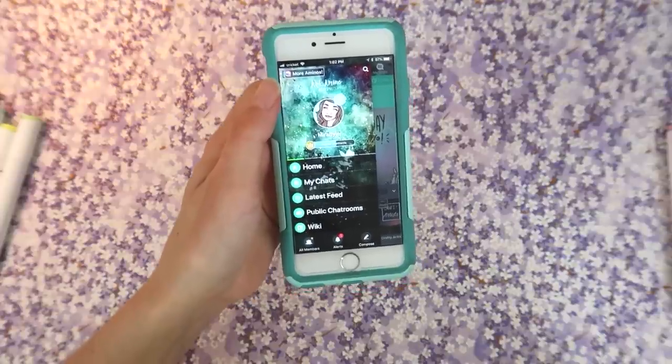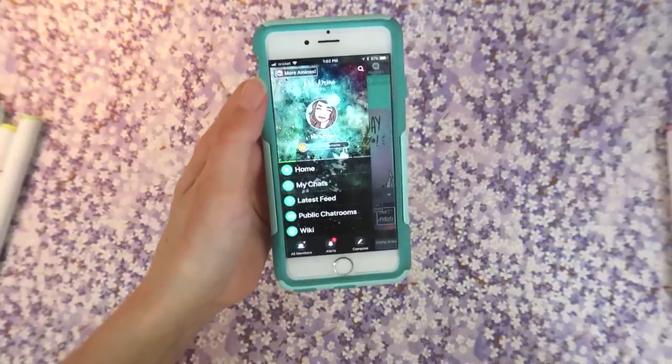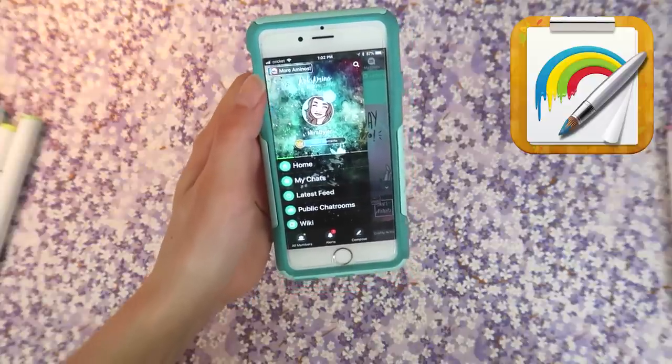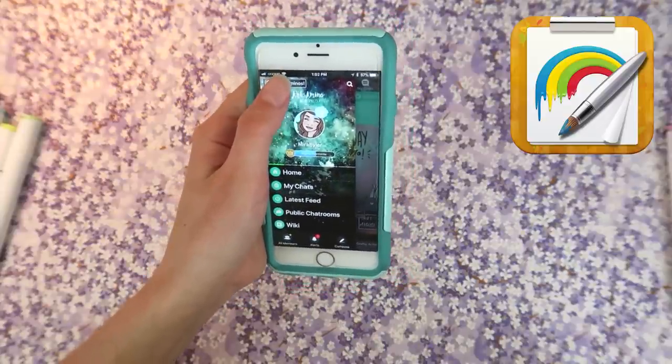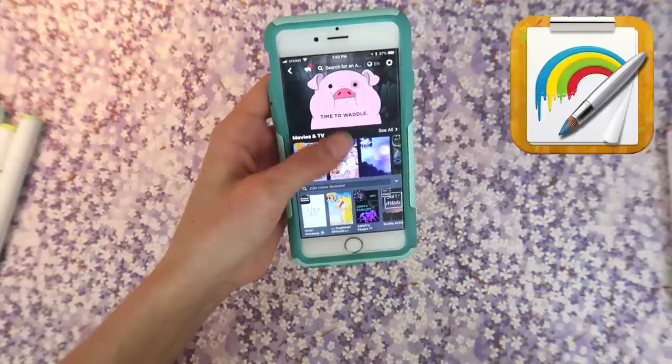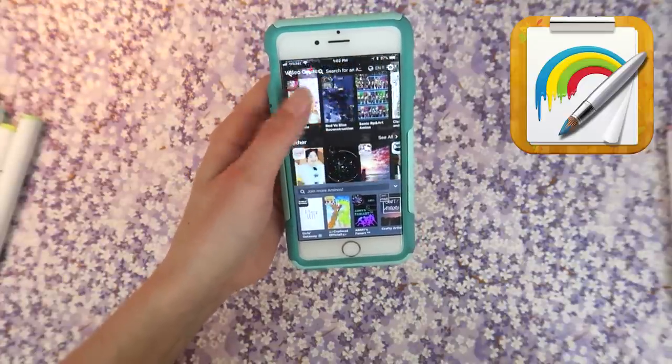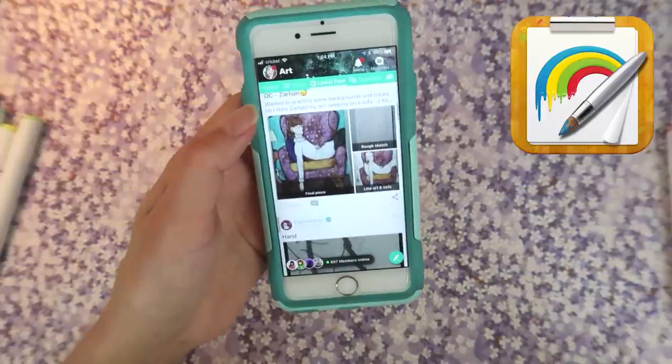Before we get started, I just wanted to tell you that this video is sponsored by Art Amino. Art Amino is the best place to connect with other people who have interests just like yours. There are communities for pretty much every interest you can imagine — music, video games, books. I'm exploring the Art Amino part.